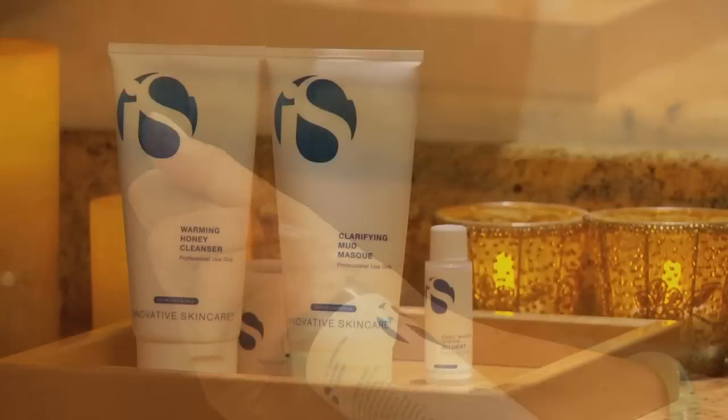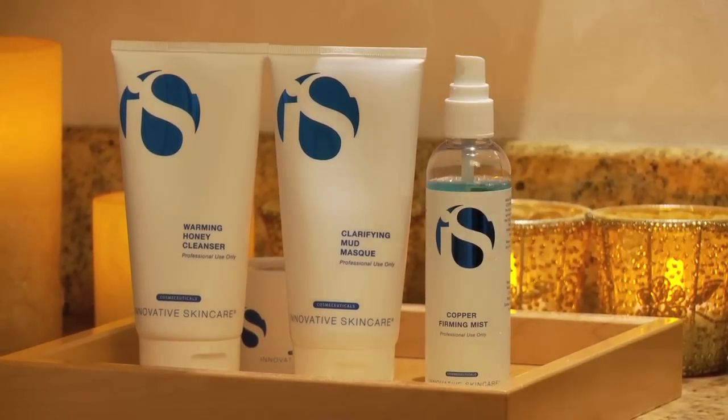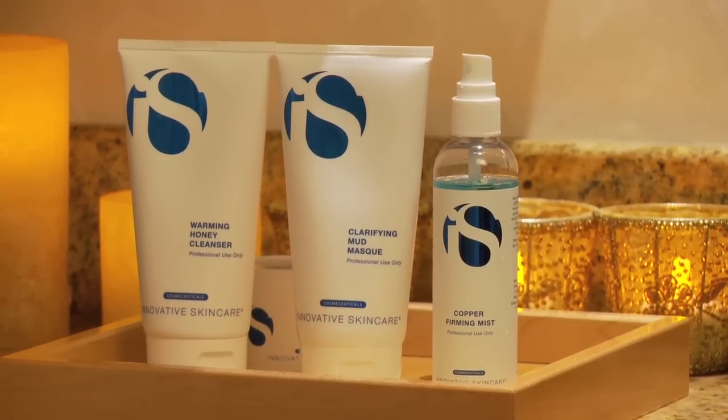For years, Innovative Skin Care has been reaching the clinical and medical market, helping people with all kinds of different skin conditions. And now we're able to make this product more accessible to everyone.